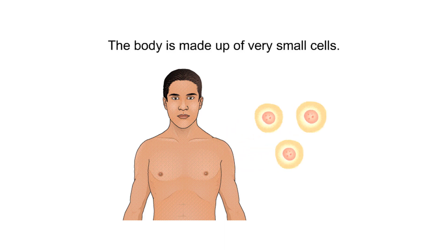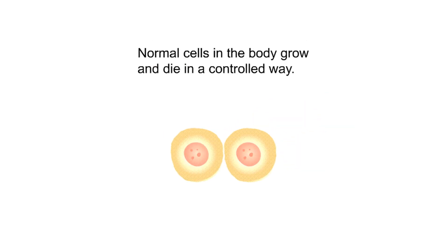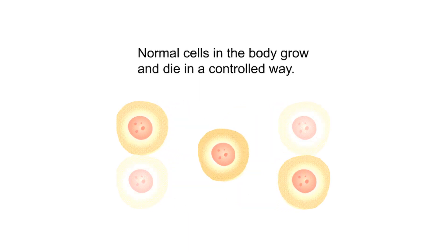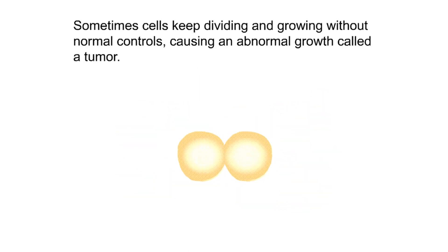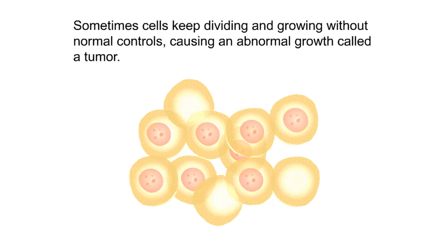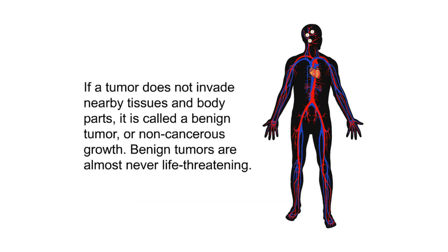The body is made up of very small cells. Normal cells in the body grow and die in a controlled way. Sometimes cells keep dividing and growing without normal controls, causing an abnormal growth called a tumor. If a tumor does not invade nearby tissues and body parts, it is called a benign tumor, or non-cancerous. Benign tumors are almost never life-threatening.